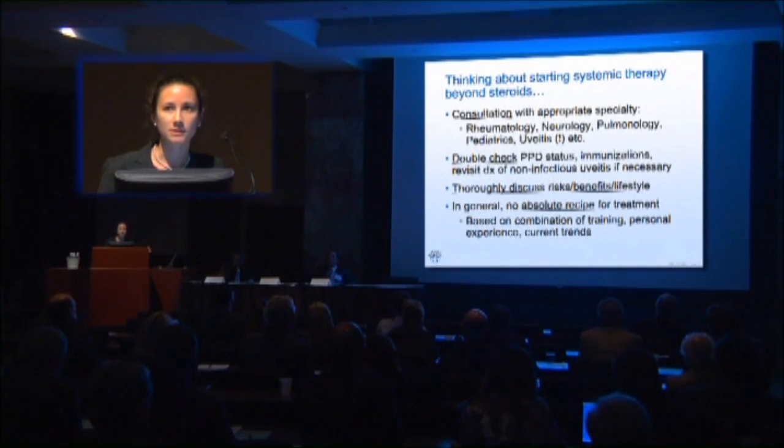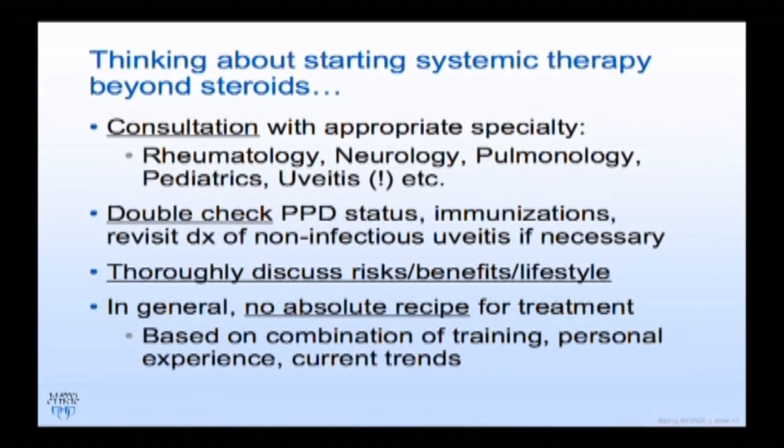When starting these medications, even if the patient seems to only have uveitis, I oftentimes have them evaluated by rheumatology. We want to make sure they don't have latent TB, they need to be up to date on immunizations — especially children — and the diagnosis of infection should be revisited before starting these agents. We thoroughly discuss everything about the medication, and rheumatology nurses can be very helpful with patient education.